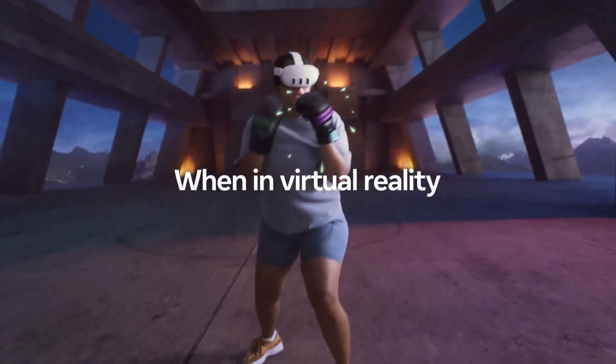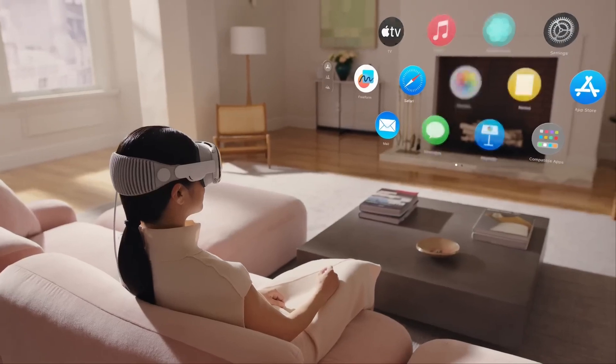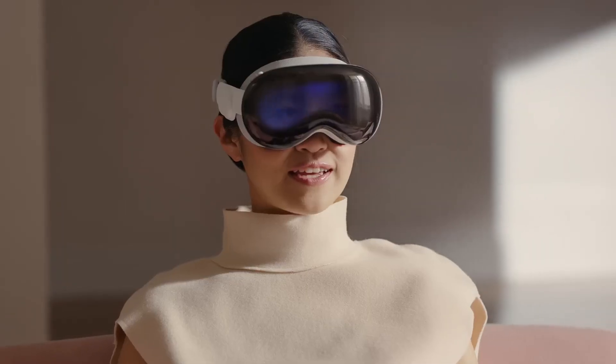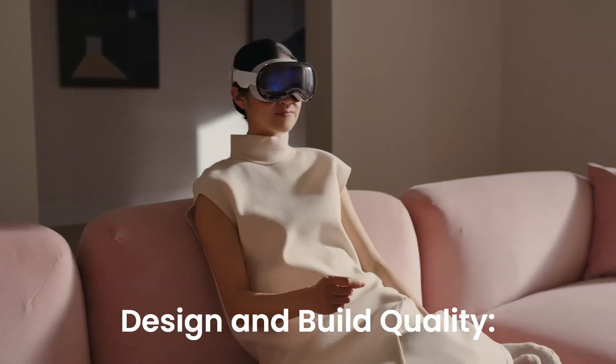As the tech world evolves, augmented and virtual reality — AR and VR — devices have become the centerpiece of innovation. Two significant players, Apple Vision Pro and Meta Quest 3, aim to revolutionize how we interact with digital worlds. Here's an in-depth comparison of these devices under six key categories, starting with design and build quality.